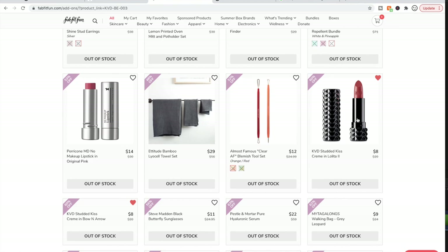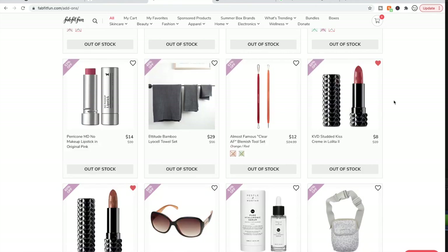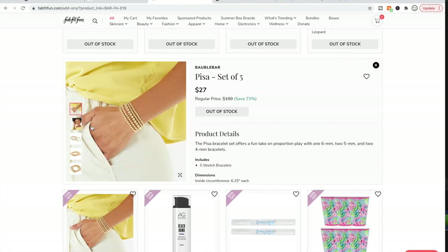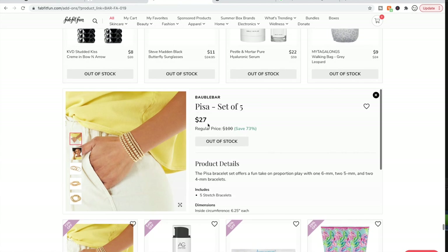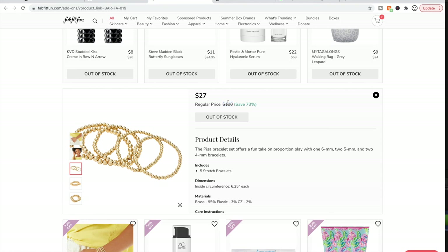The KVD Studded Kiss lipsticks have great reviews — this is another one that's very difficult for me not to buy. I love lip color and apparently it's really long lasting. I couldn't confirm whether it's transfer-proof though, which is a requirement of mine. The jewelry on the next page — same quality materials, made in China. You can find this on Amazon cheaper than $27. The retail price listed is $100 — that's just not right. I looked last time and there's a similar set on Amazon for cheaper, so I'd do that instead.